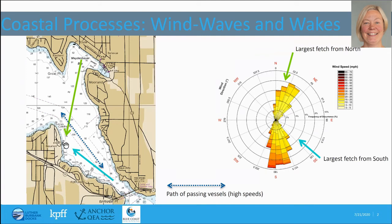Luther Burbank's site is impacted by wind waves and boat wakes. If you look over here on the left, the park is right here on the east side of Mercer Island. It's impacted by wind waves both from the northeast along this green arrow and from the southeast along this blue arrow.